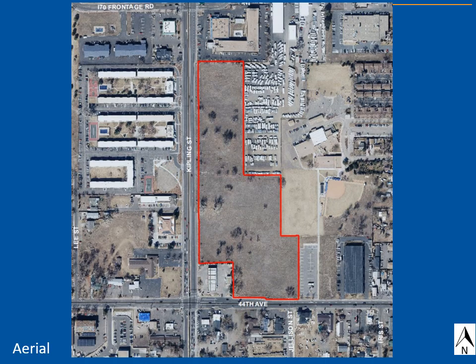The property is located on the east side of Kipling Street, north of 44th Avenue, and south of the I-70 Frontage Road. It's approximately 12.4 acres in size and stretches two city blocks.